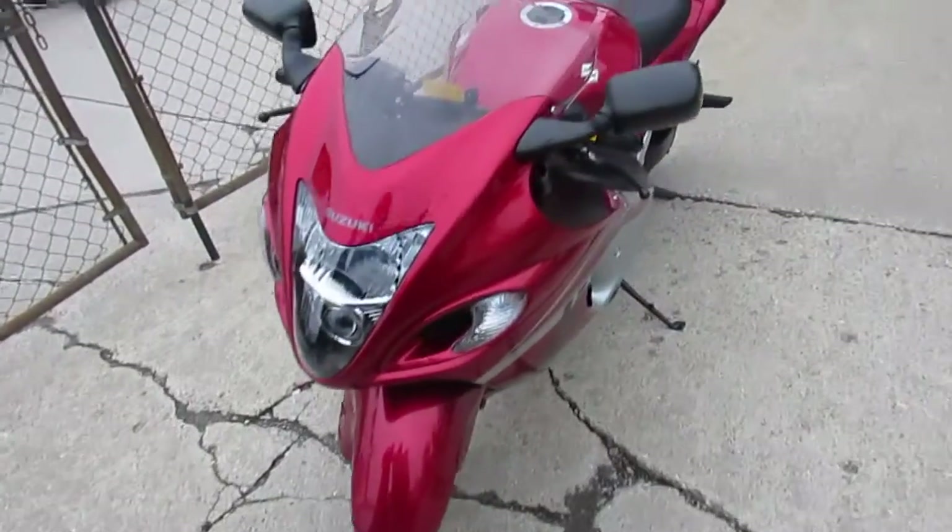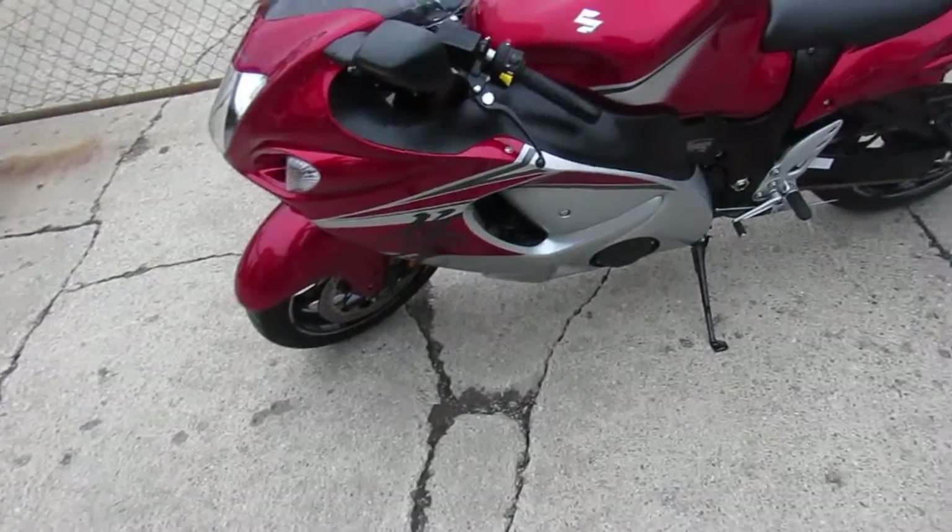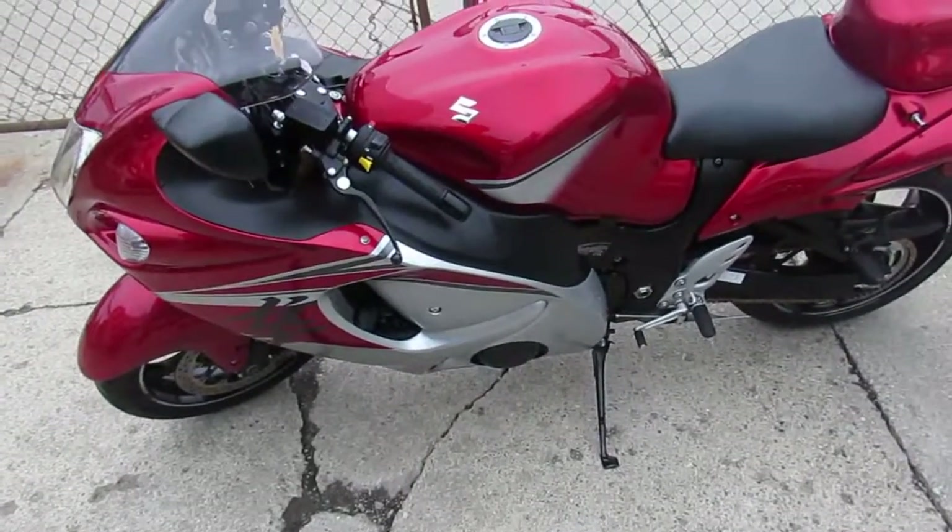It's been inspected, certified, includes a 6-month warranty. You guys can be the king of the street in this low mileage, clean, super clean Hayabusa.